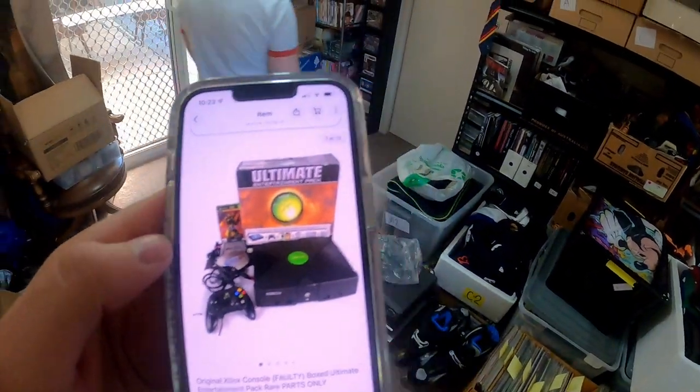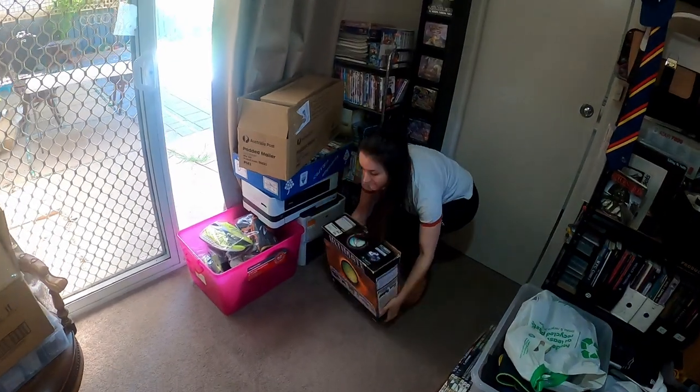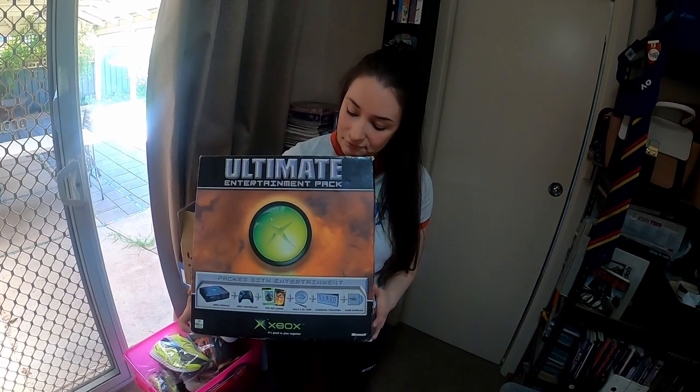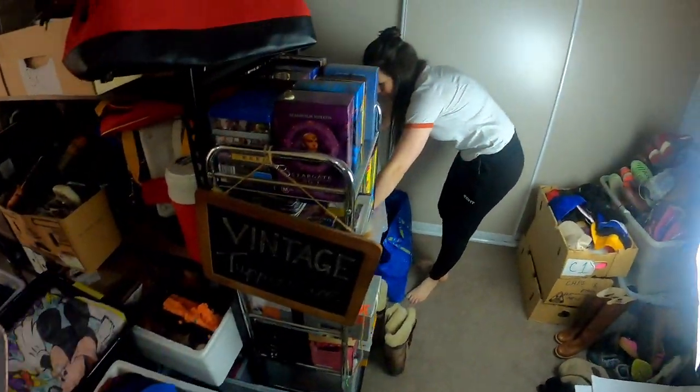We sold this Ultimate Entertainment Pack for Xbox. The console is faulty so we thought there'd be some value in the box — we made sure we included that it was faulty in the listing. Sold for $100 plus $20 post — not too shabby.